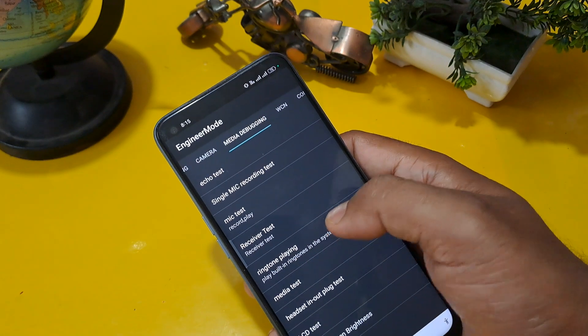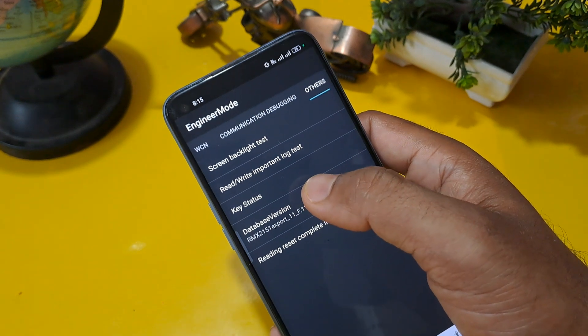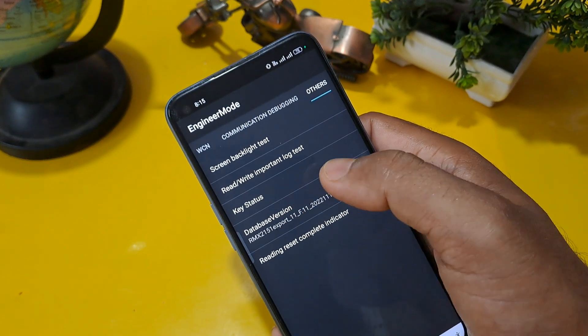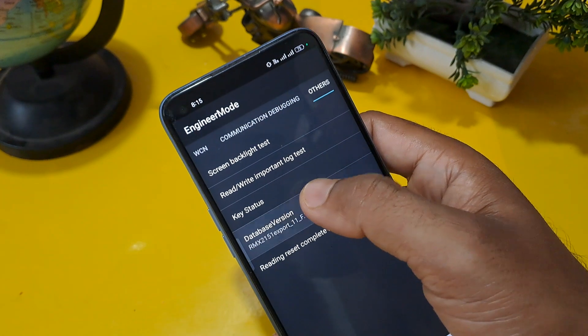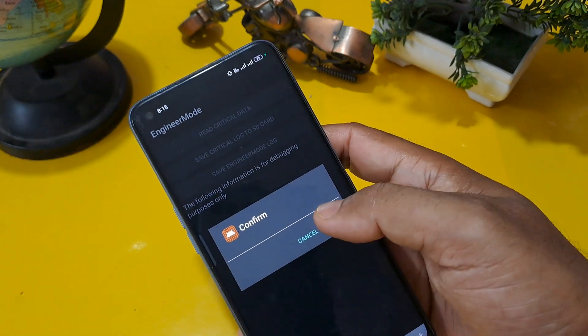This is the last 'others' option — there are four or five options. As per your Android version, apply the same method. My Android version is 12, so I am pressing here 12 times. After that, click on 'rewrite important lock test' and confirm.